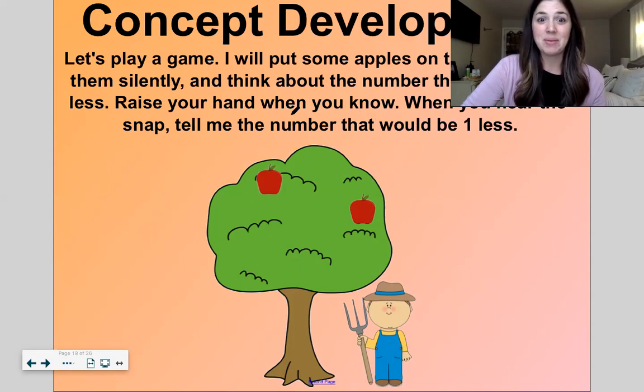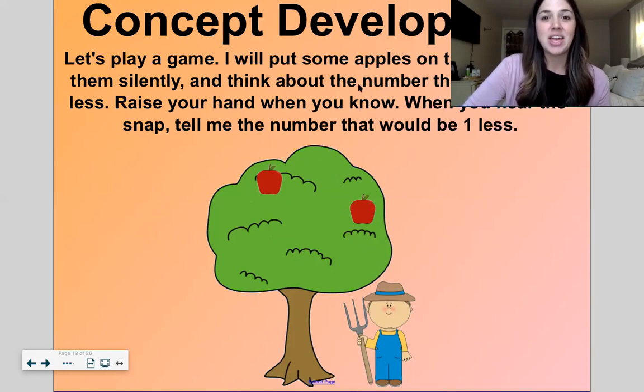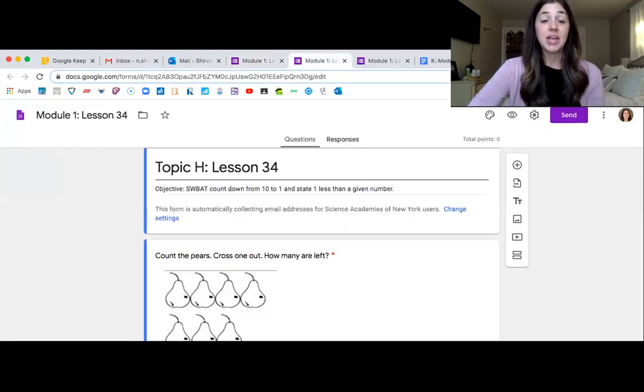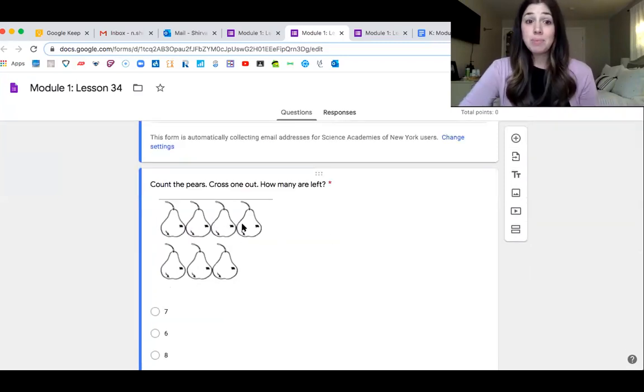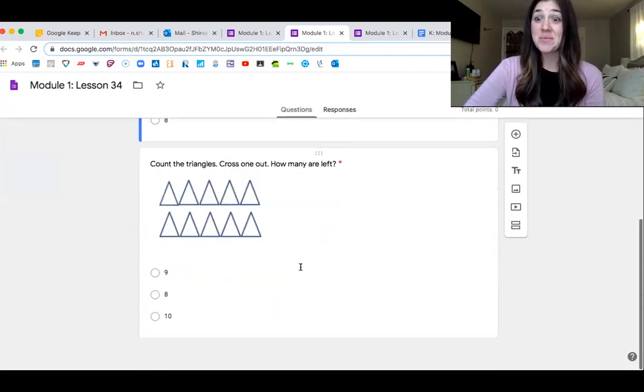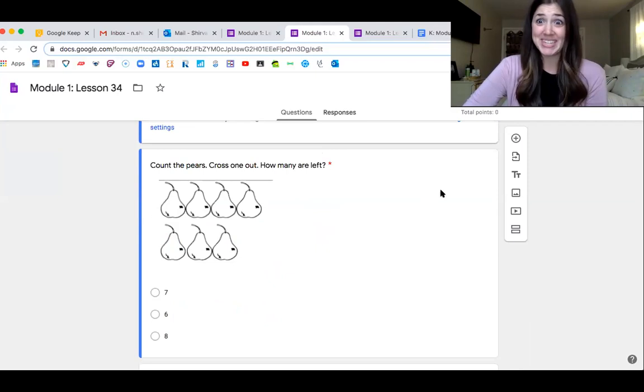Let me show you what your problem set for the day is going to be — Topic H, lesson 34. Count the pairs, cross one out, how many are left? Count the triangles, cross one out, how many are left? Just two questions for the day. Good job counting with me the one less way — that was fun! Tomorrow we'll do one last lesson where we're counting the one less way and we'll order numbers from ten to one. Thank you for your awesome work today. I will see you next lesson. Adios!